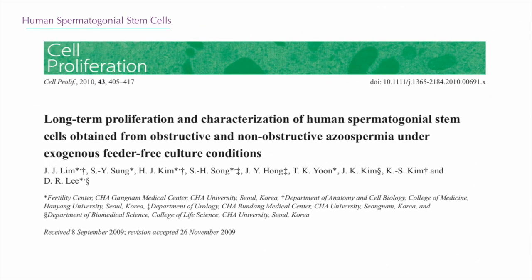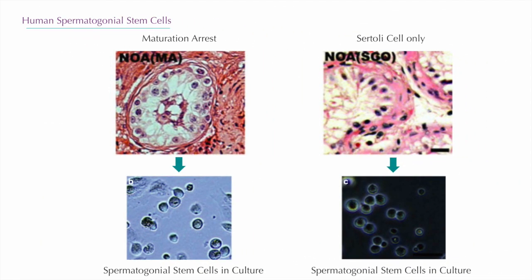In 2010, a Korean team published an article in the Cell Proliferation Journal. They isolated spermatogonial stem cells from 19 patients — 11 had Sertoli cell-only syndrome and 8 had maturation arrest. The team successfully isolated human testicular spermatogonial stem cells from non-obstructive azoospermia patients and confirmed the identity and developmental potential of these cells by chromosome haploidy and embryo production. This slide shows spermatogonial stem cells successfully isolated from both Sertoli cell-only syndrome and maturation arrest.